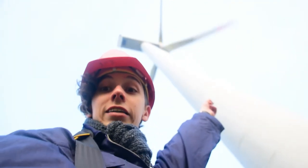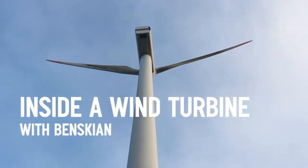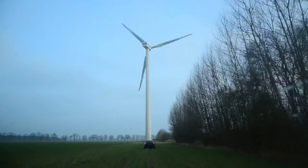Look at it! Right now I'm in Germany. Today I have the very special opportunity of visiting a live running wind turbine. I'm here with my dad. Say hi, dad. Hi! So now we're heading to one of the wind turbines.